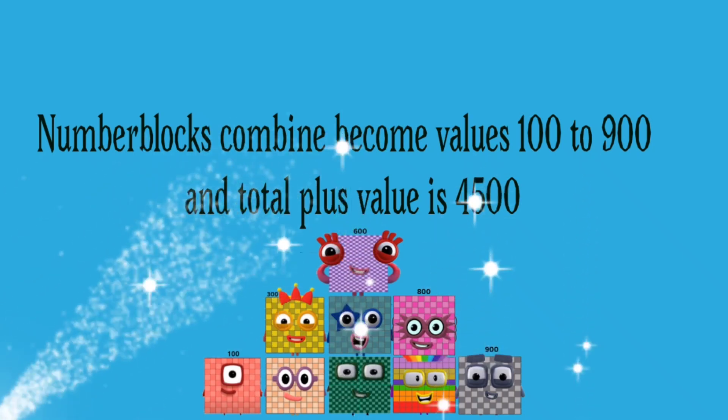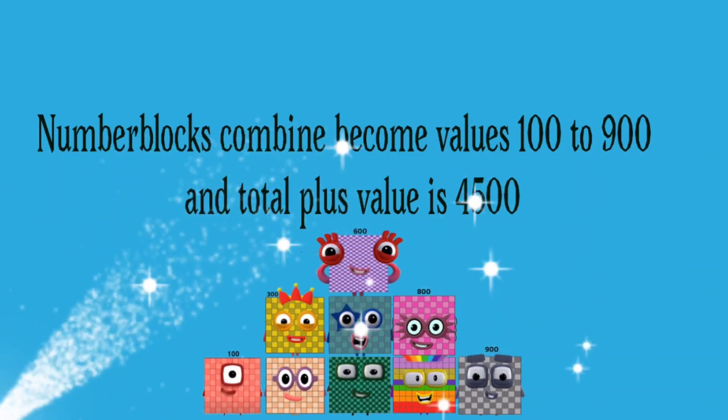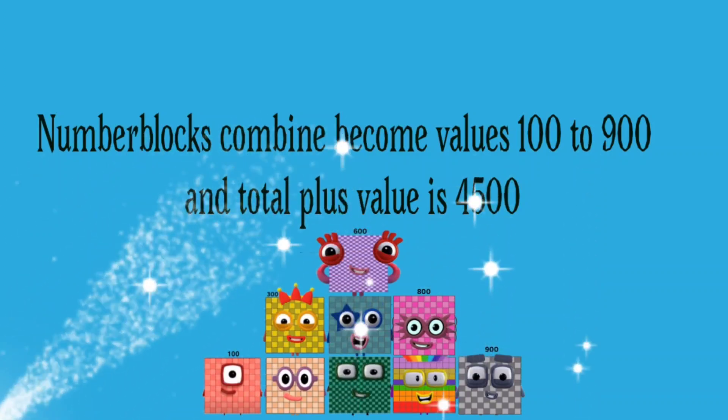Number blocks combined become values one hundred to nine hundred, and the total plus value is four thousand five hundred.